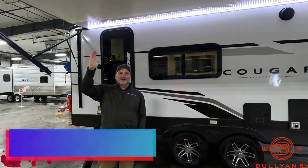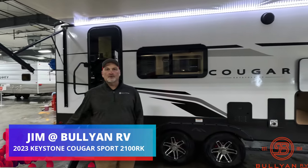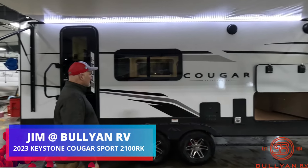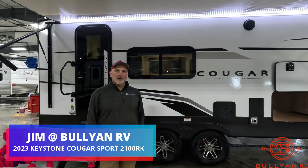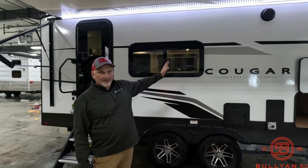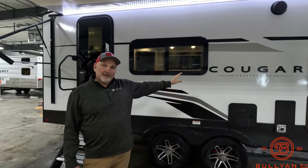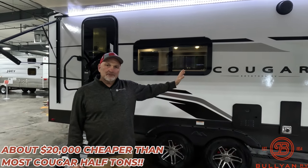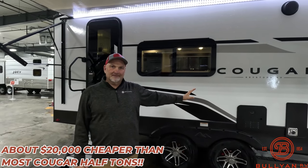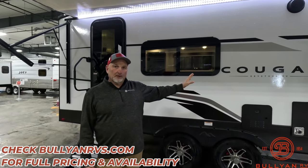Hey, it's Jim at Bullion RV in Duluth and we are excited to introduce to you the new Cougar Sport. This is the 2100 RK. There's another one as well, a bunkhouse edition. These are lighter and these are easier to buy. Check the MSRP out here if you're on Bullion RV's website — it's not a misprint. This is an affordable, beautiful fifth wheel.